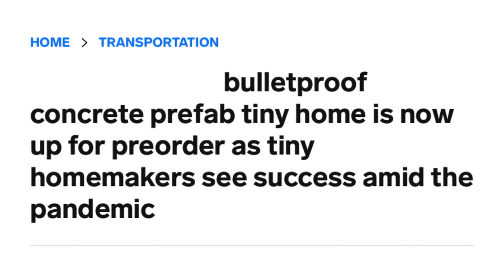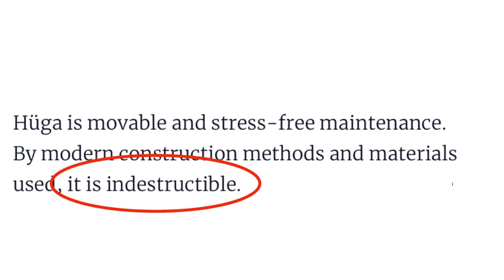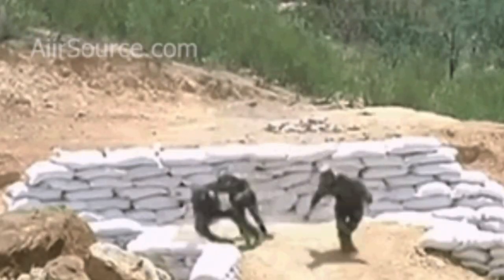A Business Insider article claims that the home is bulletproof, which if true would be a great conversation piece, but you really have to hope you never have to test the claim. Another article on Arcello backs up the claim on home strength, noting that the home is indestructible. Very bold claims being thrown around on the Hygge. I feel like there should be a footnote that says 'indestructible within reason,' so people aren't throwing test grenades at their new home to impress the Joneses.